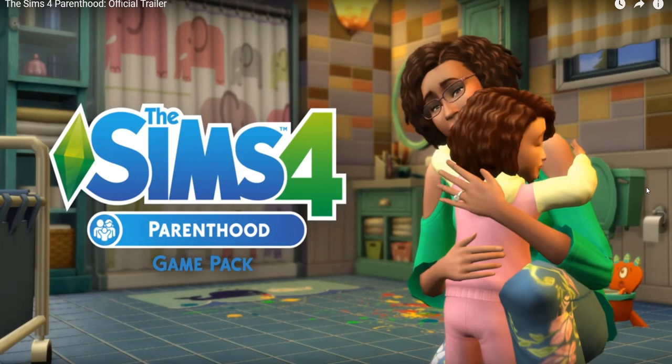I hope you enjoyed this trailer breakdown for Parenthood. I was not expecting that name — I thought it was going to be like Family Life or Generations or something, but I like it. Thank you so much for watching. Please like the video, it's a big help, and good luck in the giveaway. See you guys next time, goodbye!